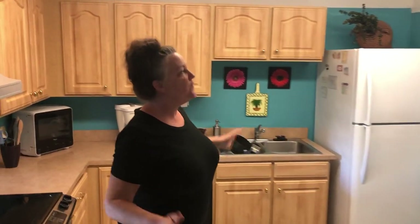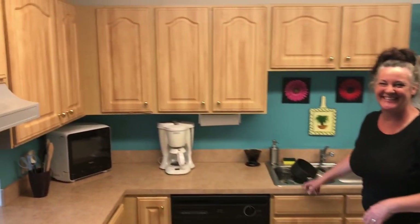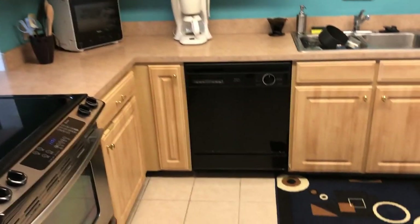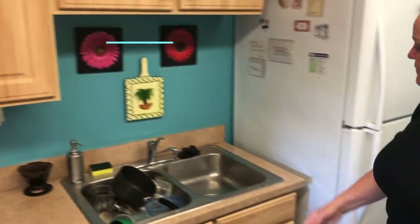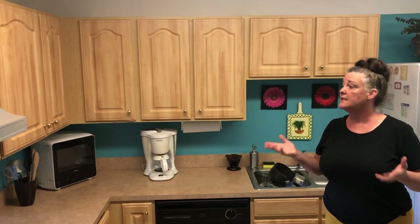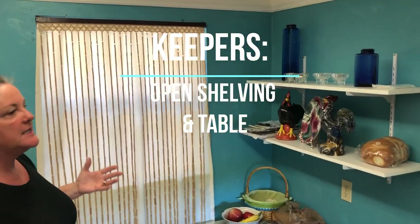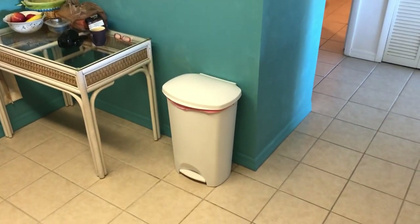This is the full-size kitchen, which we really appreciate. Pardon the mess - we've been living out of here. There are plenty of cupboards, a full-size refrigerator and freezer, and a full-size sink - all great. The cupboards are light and airy, which we like. Over here we have kind of our little command center with a window, which is great.